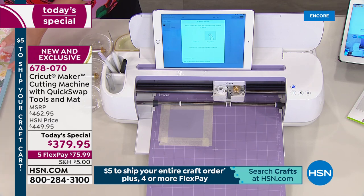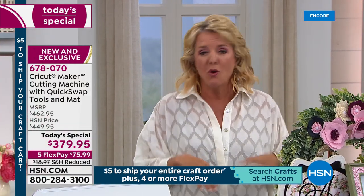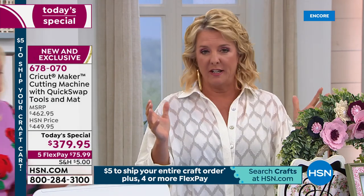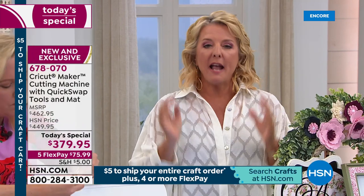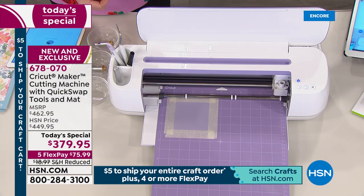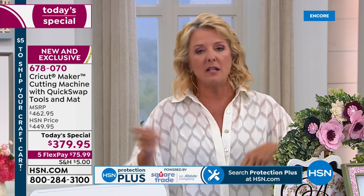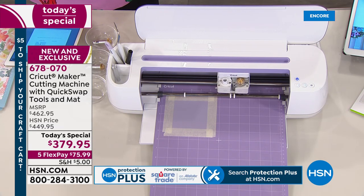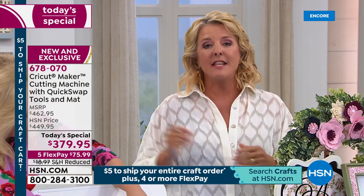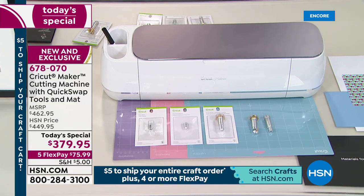I've been crafting forever — I was one of the very first people to offer crafting on shopping television, on our sister network QVC. Of all the items I've seen and all the money I've spent on crafting tools, this is my absolute favorite. I know it's not a $25 pair of earrings, but with our flex pay and great shipping deal today, you will never get bored of this. There are unlimited ideas. If you do not have a Cricut Maker, we've never offered all these tools — it's always been two base tools. Now we've added almost $100 of three brand new snap tools, and this is the only place you can get those.